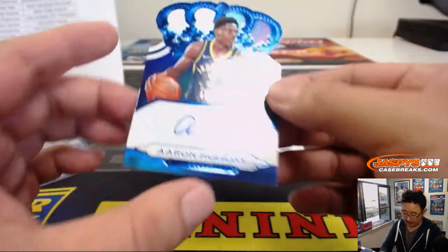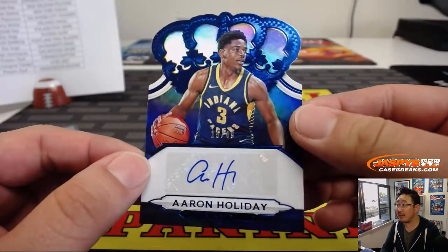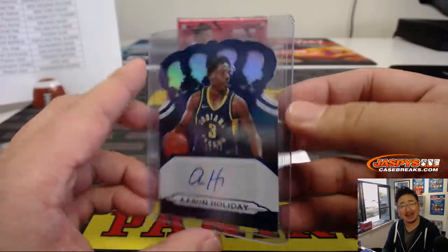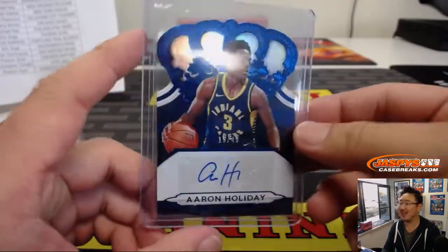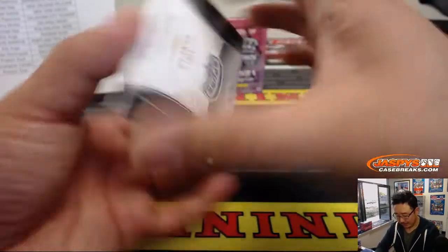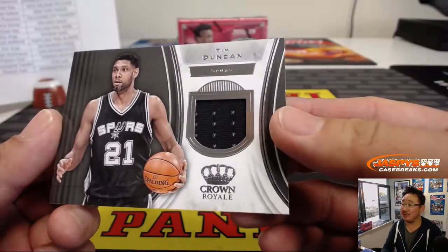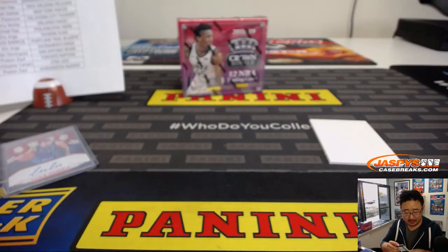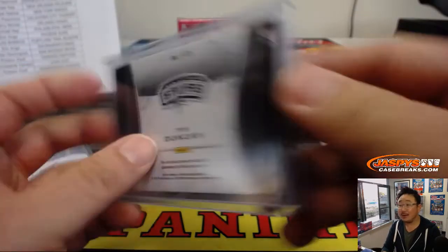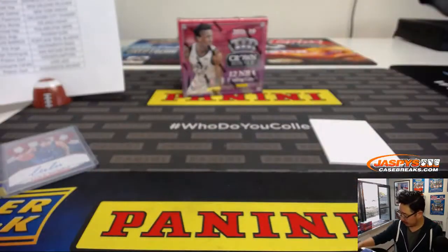We've got Aaron Holiday — 15 out of 49, part of the holiday fam. That goes to the Pacers, going out to Dave Barrows in Indianapolis. And we've got Tim Duncan, Spurs. That is for Brian Dominguez with the Spurs. Game more material, Brian. Nice.